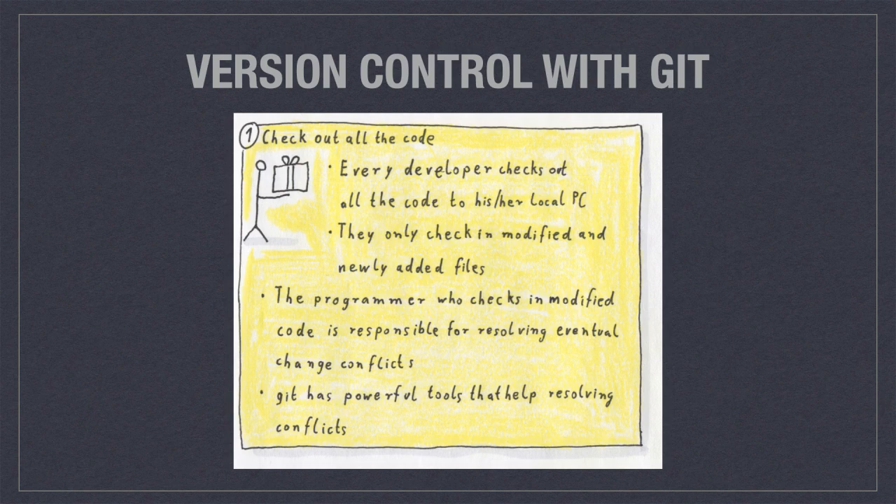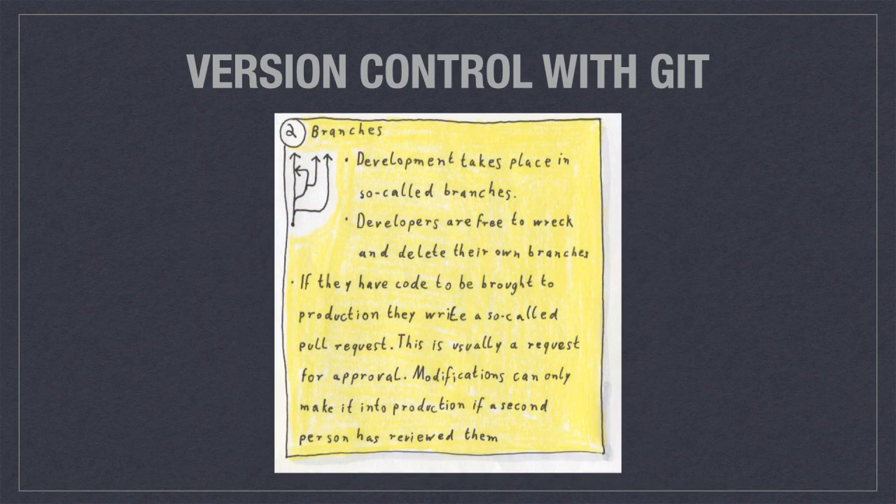For example, I recently checked in something and knew there was going to be a conflict, but I got no conflict. After talking to my colleagues I realized that git said: there was one change in line 20 and another change in line 50 — I can merge those two versions, no problem — and both changes were included in the file.